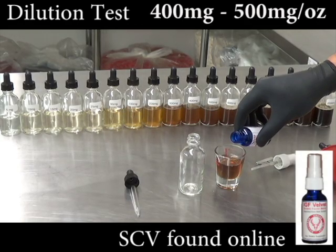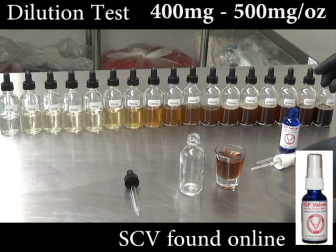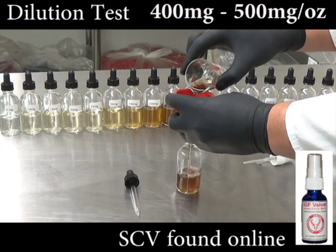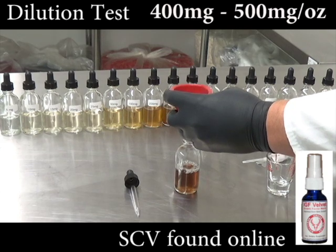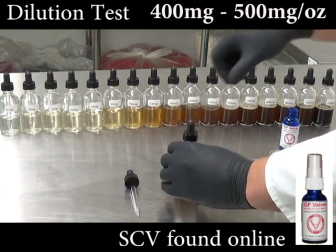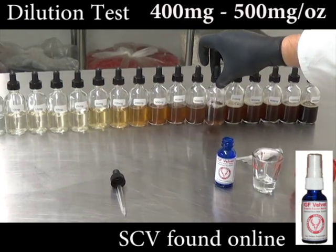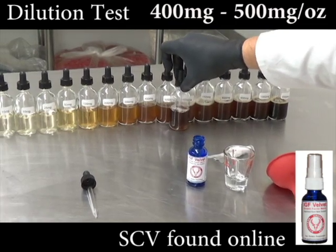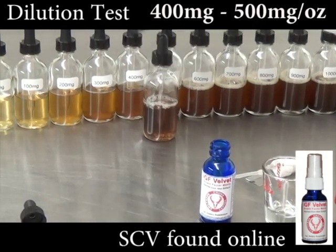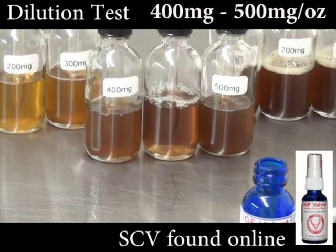Southern Cross Velvet does not claim an amount of deer antler velvet extract on their label. It is a mild brown color and was tested to contain between 400 milligrams and 500 milligrams of deer antler velvet extract per ounce. Southern Cross Velvet is sold in one-ounce bottles.